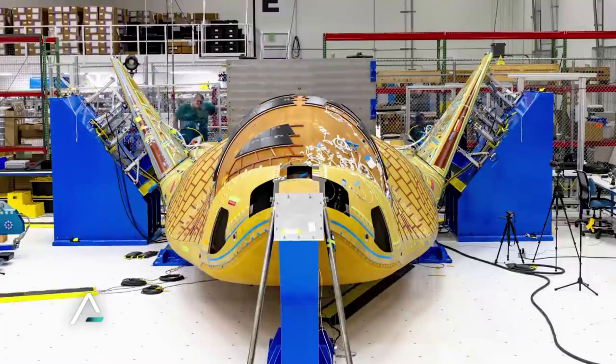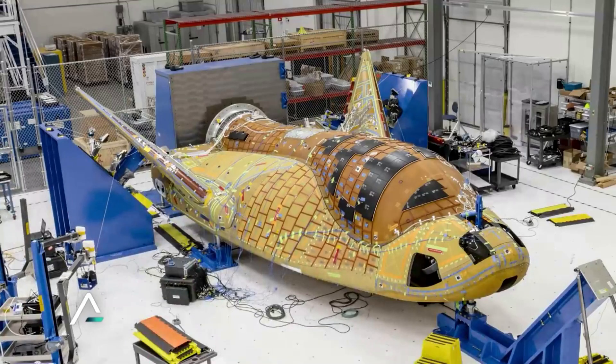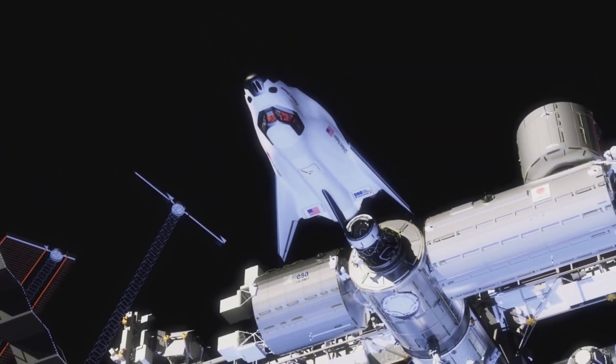Some additional features include a folding wing design that allows the uncrewed Dream Chaser to fit inside existing standard launch vehicle fairings, making it compatible with a suite of current and future launch vehicles. It also has solar arrays on the cargo module to increase flight time in space and support powered payloads.